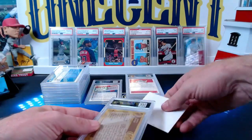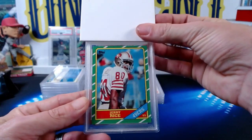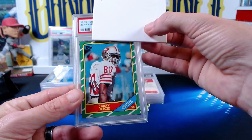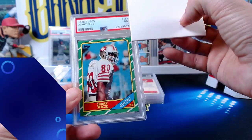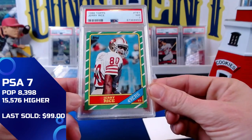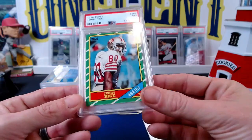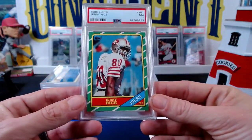Then we have a sweet one: the 1986 Topps Jerry Rice. The Jerry Rice comes in at a near mint seven — a little bit bottom heavy, centered very nicely. The card presents pretty well; there are some soft corners on the edges. A seven is a fair grade, but it presents beautifully. Congrats on that one!